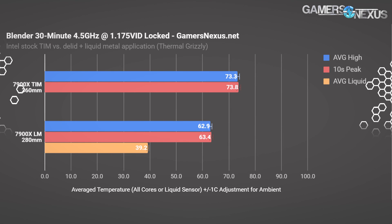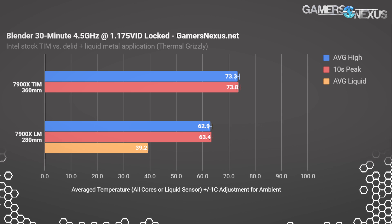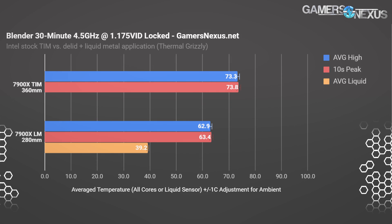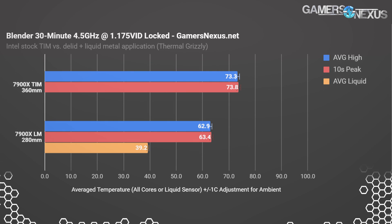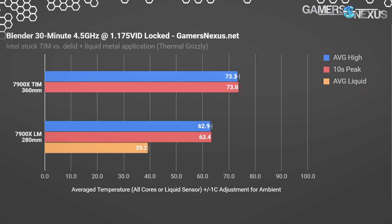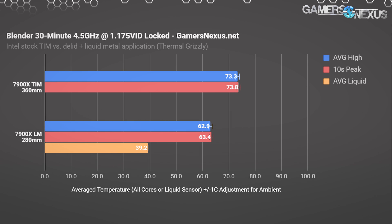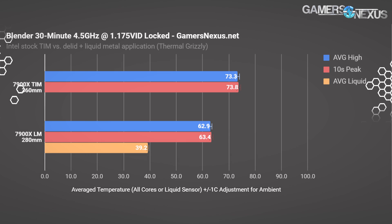Moving on to our 4.5 GHz overclock with a 1.175 VID, we couldn't reasonably pass the Blender render without the help of maglev fans and a 360mm cooler — we otherwise entered throttle territory. This is especially true considering we're testing on an open-air bench at around 24°C. Testing in a case, you'd easily bring internal ambient temperatures up to 40°C. That's why this is important — that's why we're trying to convey to Intel to use a better interface. The CPU has all the potential in it, but it'll thermal throttle quickly if using the stock TIM. It's squandered, and Intel has done better materials in the past and they can do it again.